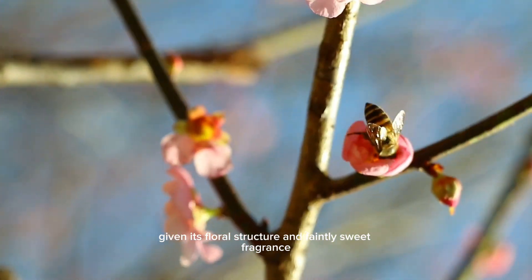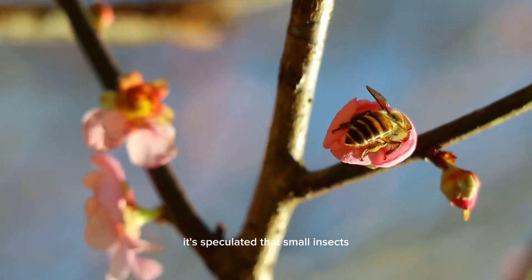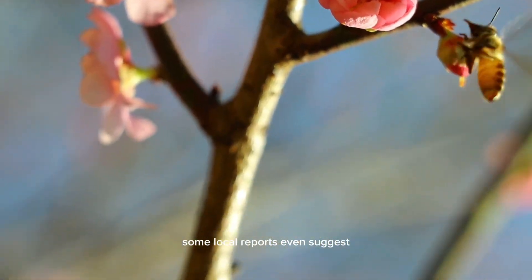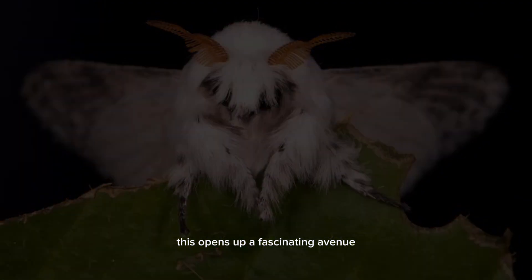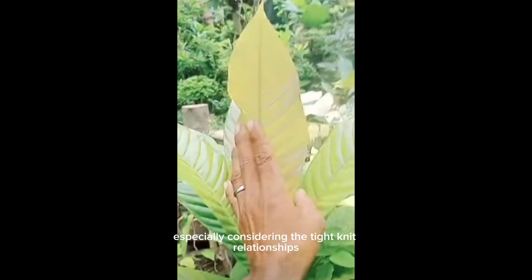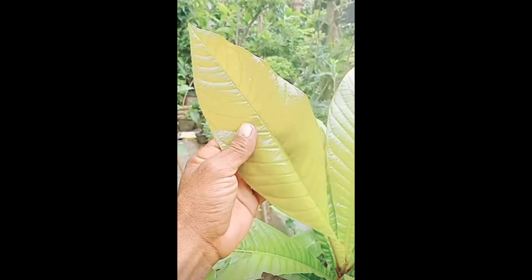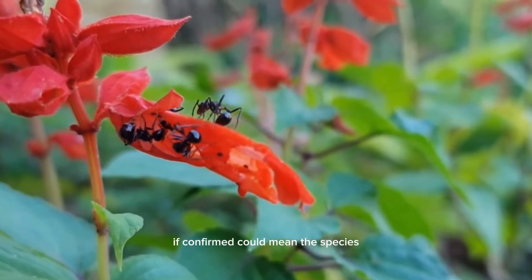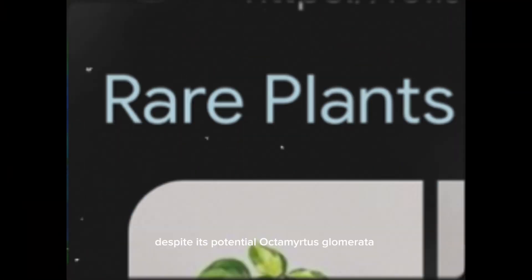Given its floral structure and faintly sweet fragrance, it's speculated that small insects like bees or beetles may be the primary pollinators. Some local reports even suggest moths may play a role during the twilight hours. This opens up a fascinating avenue for further field study, especially considering the tight-knit relationships many Matesiae form with their pollinators. The presence of extrafloral nectaries, if confirmed, could mean the species even has defensive symbiosis with ants.